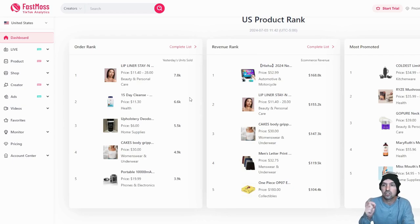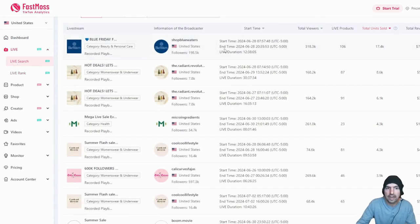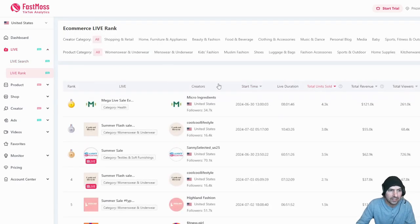This shows you what is popular right now, which is a game changer because you can ride the trend. There's so much more — live searches showing everything people are doing, how many units sold, and total revenue. In just seven days, one product did almost a million dollars in revenue. Another, Hot Deals, did $51,000 in seven days.